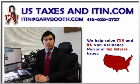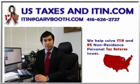Many people ask me, do I need an ITIN? You would need an ITIN if you have income that must be reported to the IRS, if you have rental properties in the U.S., if you are claimed as a dependent on someone's Federal Income Tax Return, or if you want to open a U.S. bank account.